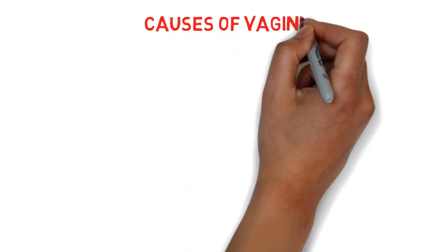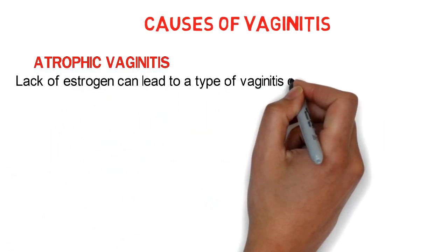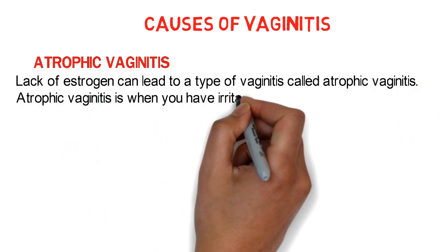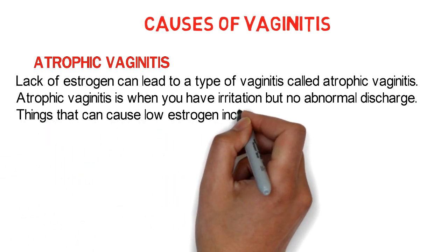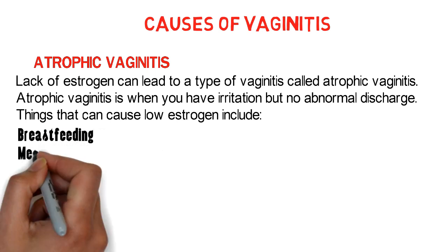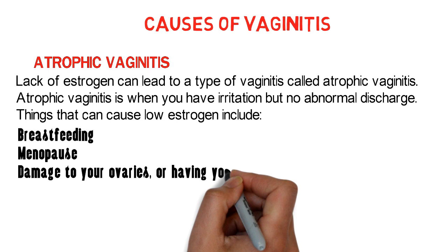Lack of estrogen can lead to a type of vaginitis called atrophic vaginitis. Atrophic vaginitis is when you have irritation but no abnormal discharge. Things that can cause low estrogen include breastfeeding, menopause, damage to your ovaries, or having your ovaries removed.